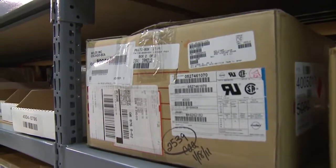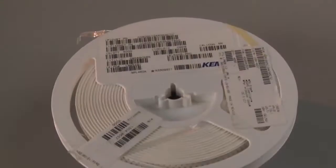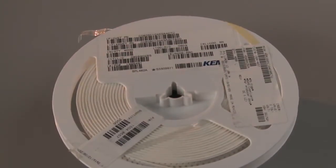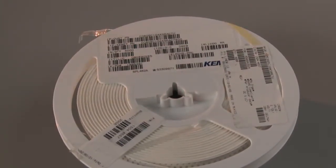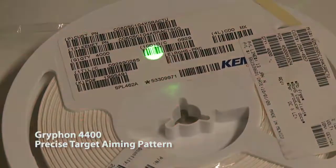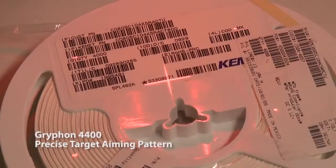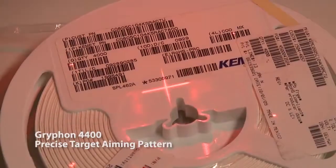Products with multiple code labels prove challenging to scanners — a single line 1D reader or line aimer in a 2D reader makes it difficult to know specifically which code is read. In contrast to other products in the marketplace, the Griffin 4400 has a precise target aiming pattern ideal for these types of applications.